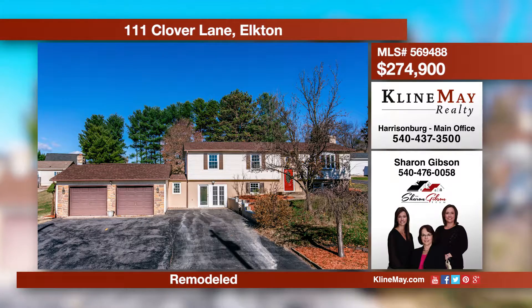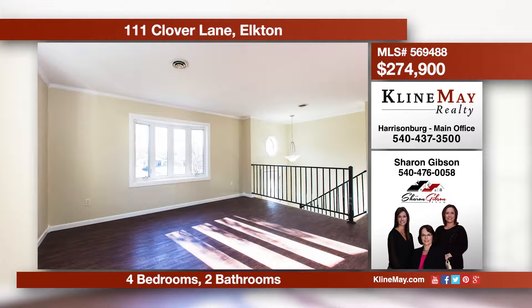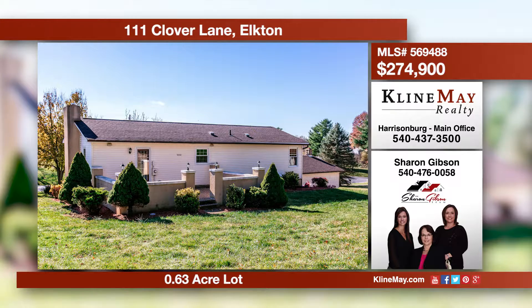This remodeled home is just waiting for new owners, offering spacious bedrooms plus a two-car attached garage and a detached workshop for the handyman. With new bathrooms, lighting, flooring, windows, HVAC, and roof, the list goes on and on. Give Sharon a call to schedule a showing today.